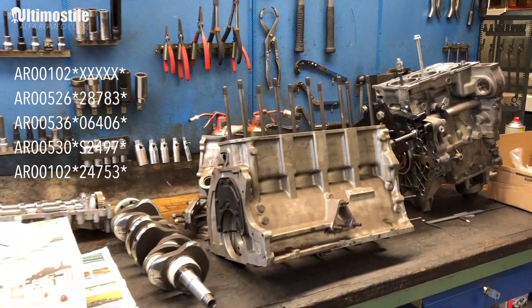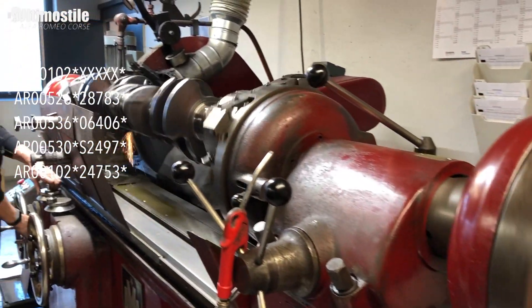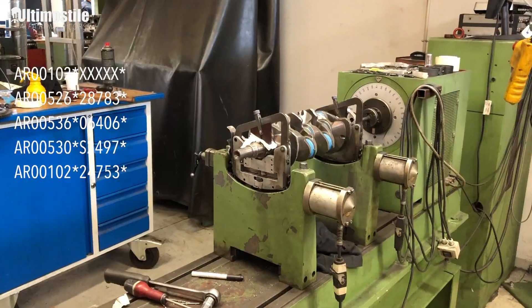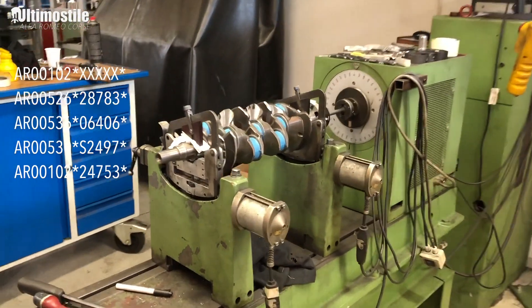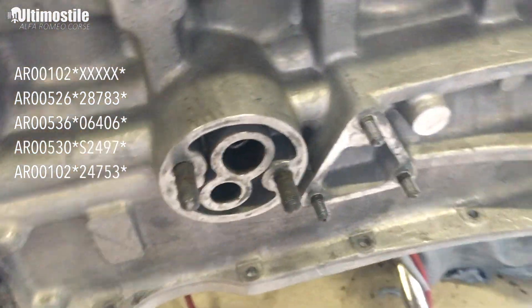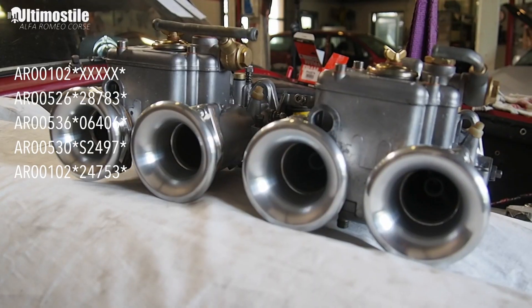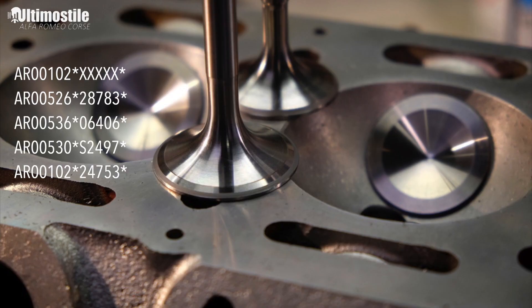We actually went a long way with an engine builder — a machinist shop — before they found out that there were some faults in the block. So we had to abandon that. Stefan has now sourced another block, and this is the block he is installing in the car now, with all our development work included.